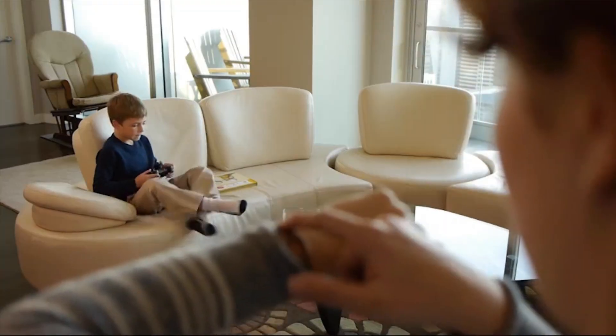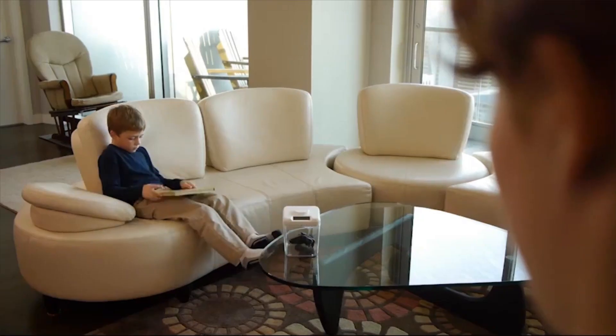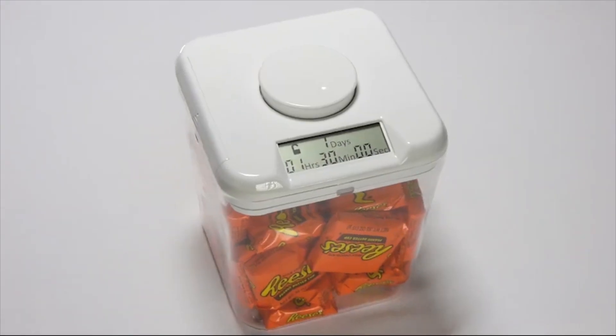The Kitchen Safe is a time-lock container that puts you in charge. You put an item in the container and set the timer. Once the timer is set and the button is pressed, the container locks and cannot be opened until the timer reaches zero — a simple concept that produces powerful results.